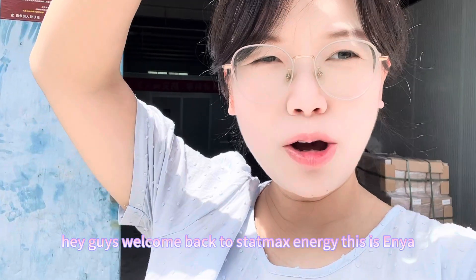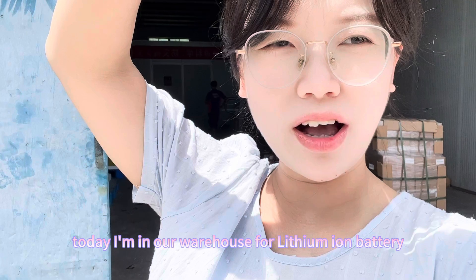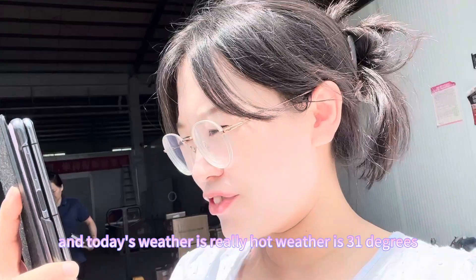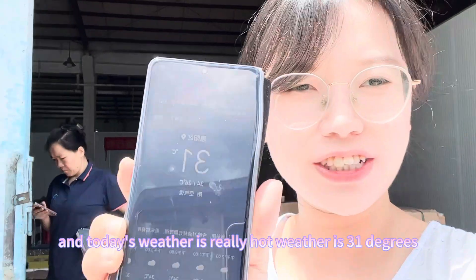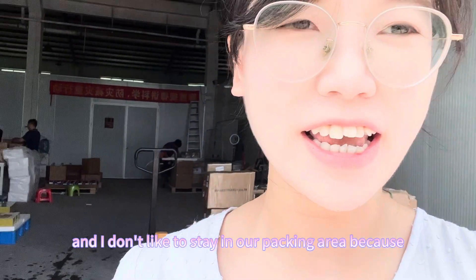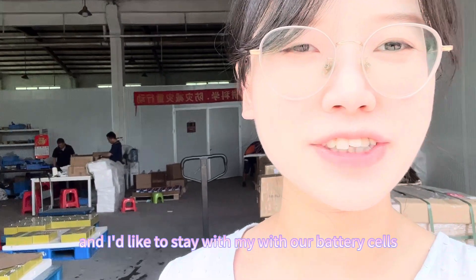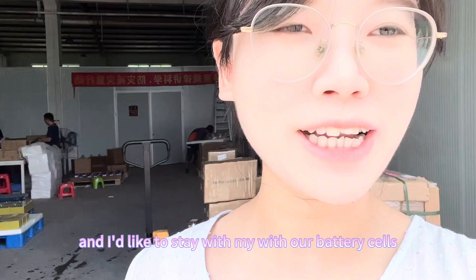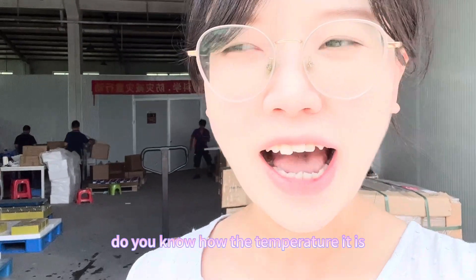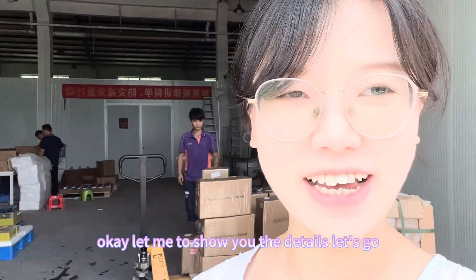Hey guys, welcome back to Stomak Energy. This is Anja. Today I'm in our warehouse for lithium battery display and today's weather is very hot — it is 31 degrees. I don't like to stay in our packing area because it is too hot, and I'd like to stay with our battery cells. Do you know how the weather is in our warehouse for the battery cells? Okay, let me show you the details. Let's go.